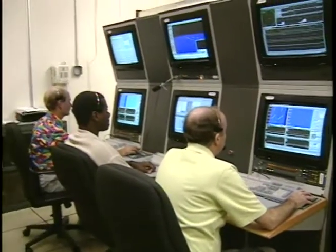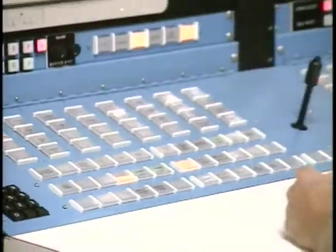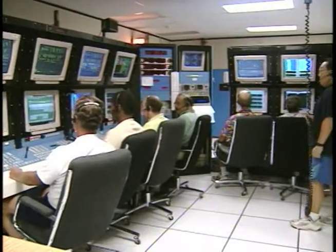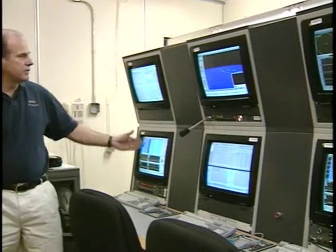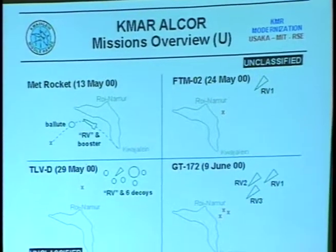These three operators, using normal PC tools like a mouse and keyboard, will replace the old system that used seven operators and site-specific controls. This system is already operational and is scheduled to be fully mission-ready by October. It has been tested during four missions, one being a MET rocket launch, and has performed spectacularly.